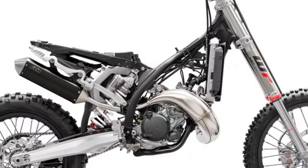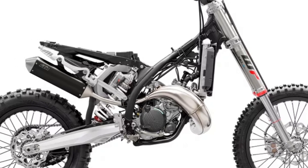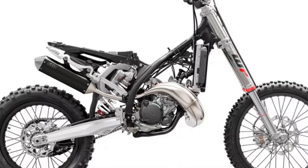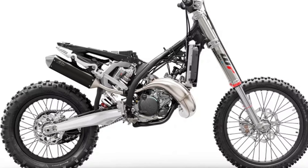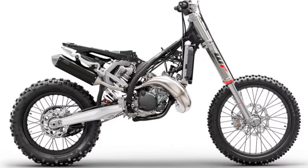Frame: The KTM EXC range is engineered around an all-black powder-coated frame providing exceptional rider feedback, energy absorption, and high-speed stability. Subframe: An ultra-lightweight subframe takes charge at the rear of the main frame, featuring a two-part polyamide and reinforced aluminum construction.